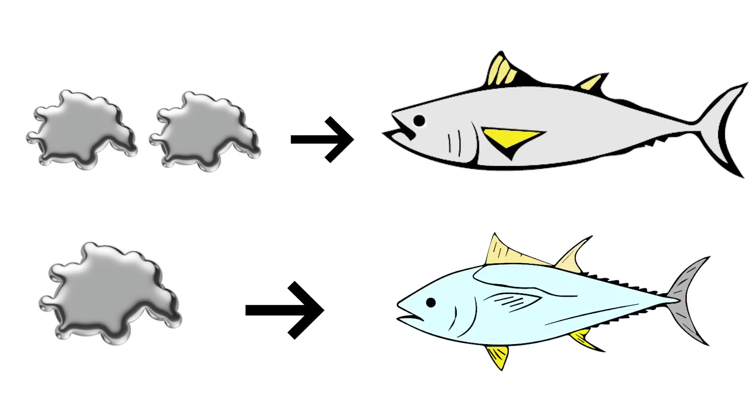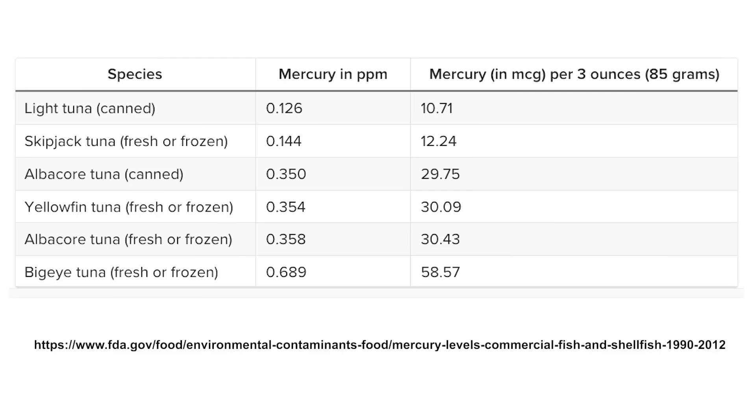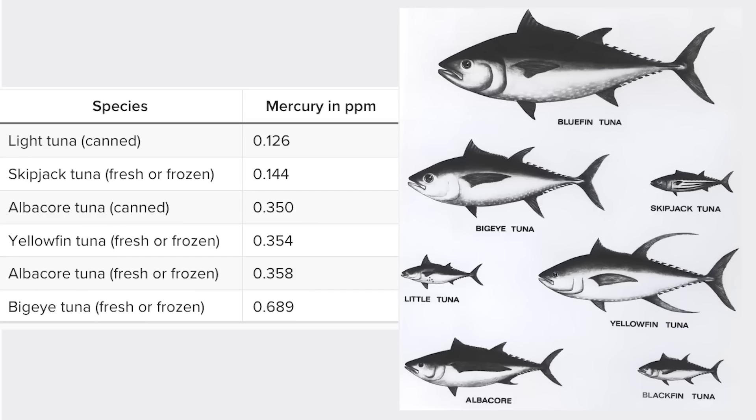The amount of mercury found in tuna depends on the species. In this chart released by the Food and Drug Administration, light canned tuna has almost 6 times less mercury than fresh or frozen bigeye tuna. If we visualize what these tuna look like, we see a pattern that the biggest species of tuna have more mercury per the equivalent weight.